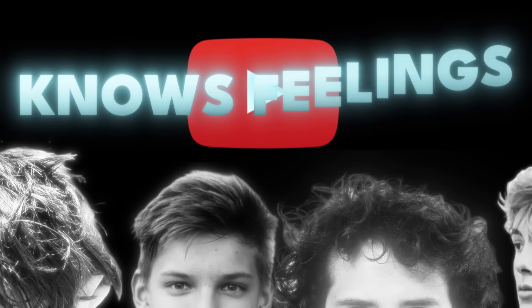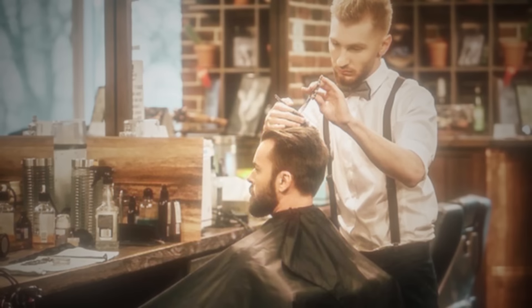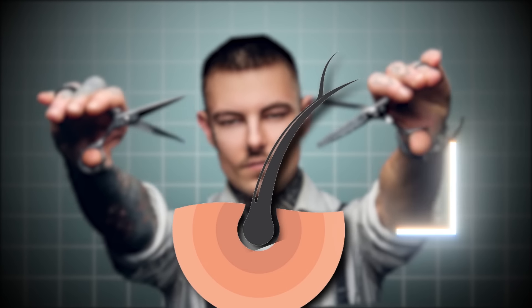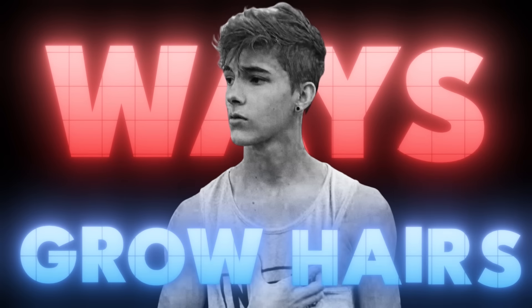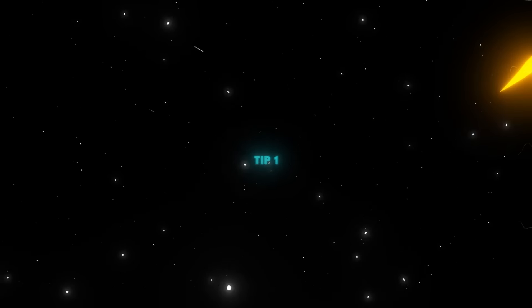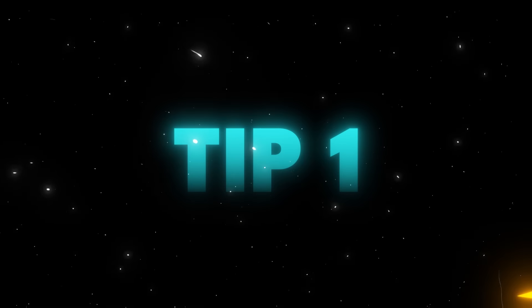Every single one of you guys watching this video right now knows the feeling. You walk in the barber shop, you ask for a couple of inches off your hair, and you walk out in tears. It's almost like barbers don't know how big an inch is. Now, if the barber messes you up, there's not much you can do about that. But what you can do is use ways to make your hair grow quicker, which is why I'm making this video. I'm going to give you guys eight ways to make your hair grow quicker — using science, research, and AI. It's finally time to save your hair.